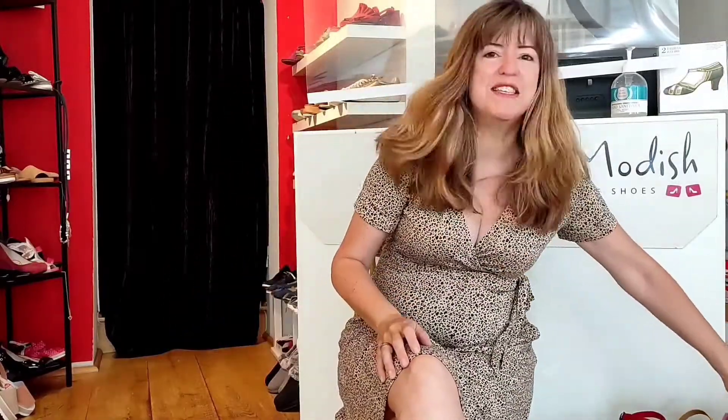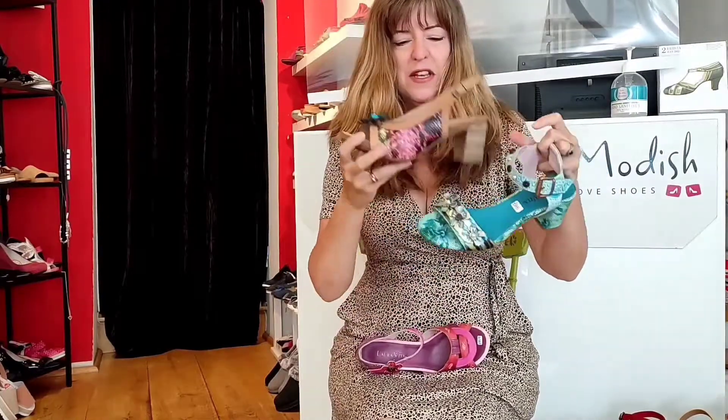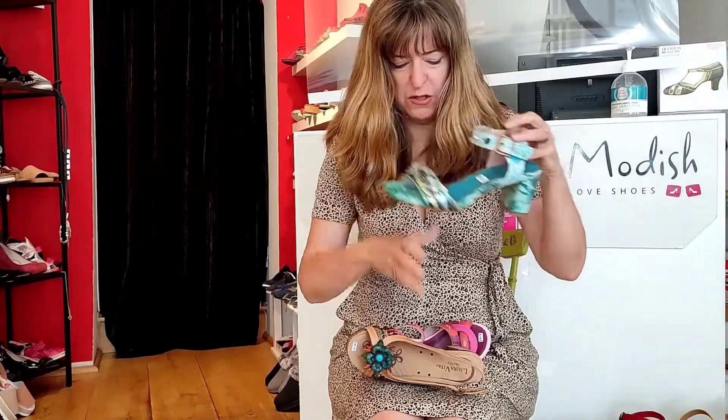Looks great. Then if you want pizzazz, check these out by Laura Vita. All lovely mid-heels, stylish, comfortable, really statementy — especially these ones. These are my favourites, almost a bit Gaudi-esque, so to speak.